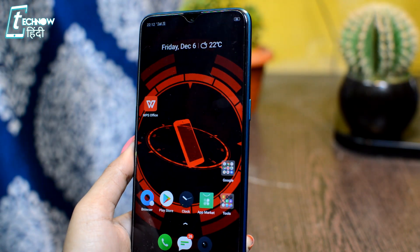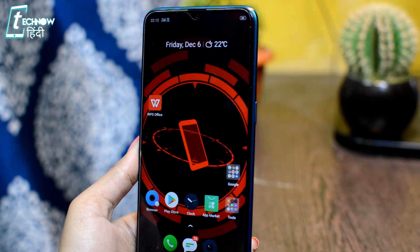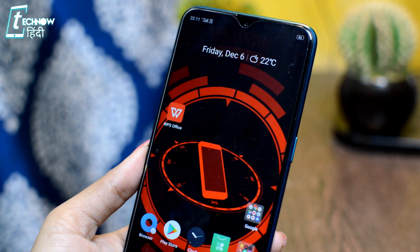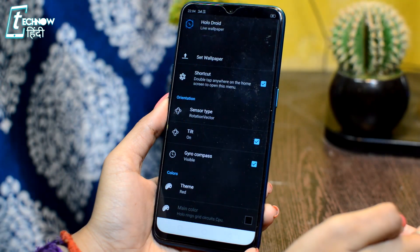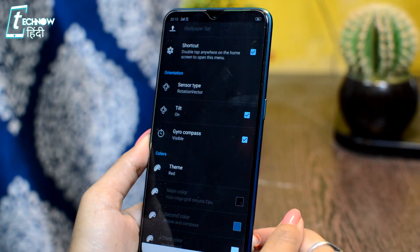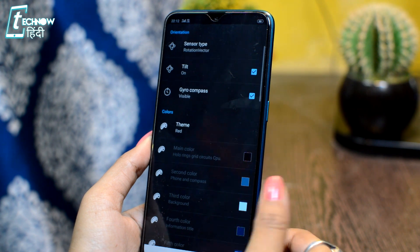You can tilt the phone as well. There are many sensors available here, such as compass, gyroscope, CPU usage, CPU specs, and RAM usage — you will get a lot of information here. With that, there are many customization options: you can customize the color theme, background grid, time, date, and you can also change the animation.